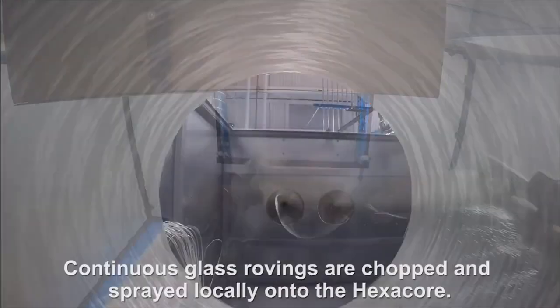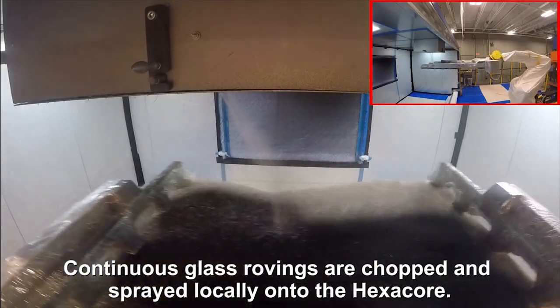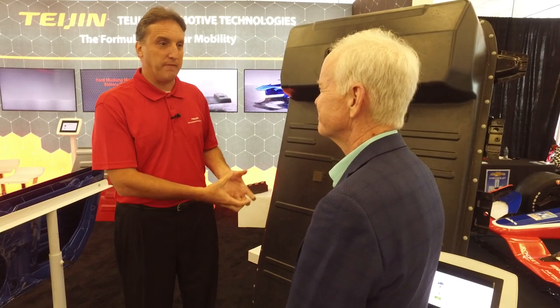Hexacore is useful in roof applications, for rooftops that get removed, for automotive, and very popular for heavy truck as well. Tejan has numerous development projects going on with OEMs to figure out how to take this material and turn it into applications for production. The design versatility allows it to go across a wide range of applications, potentially including full body panels, depending on the vehicle's specific needs.